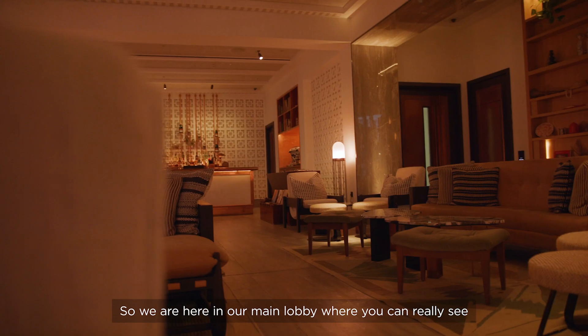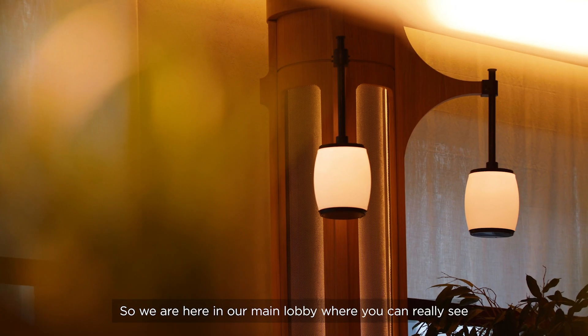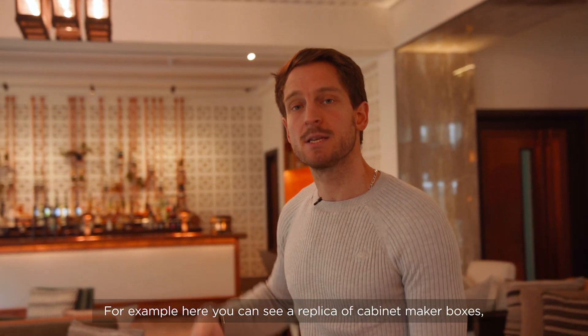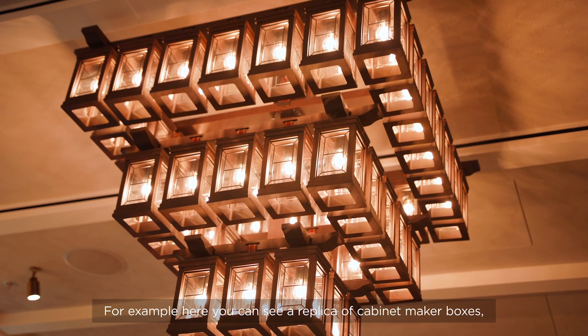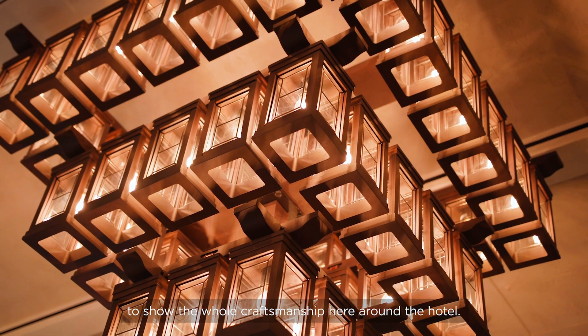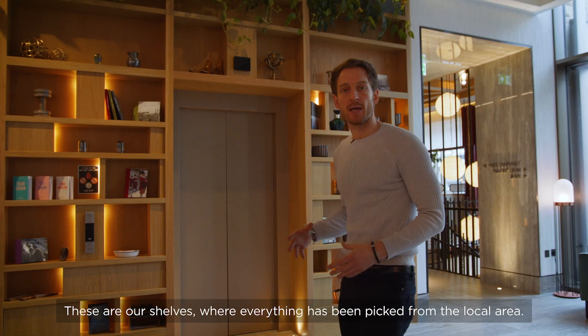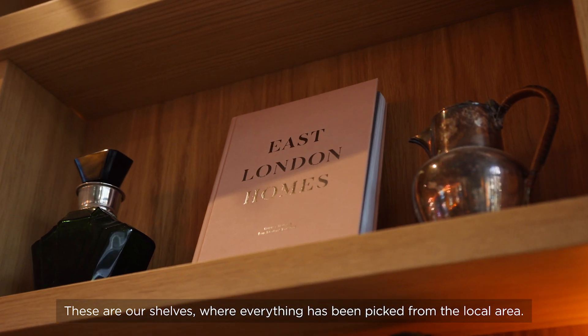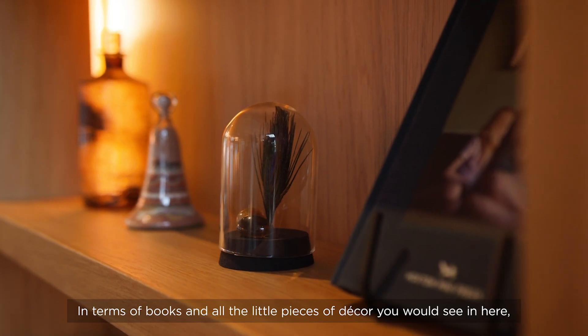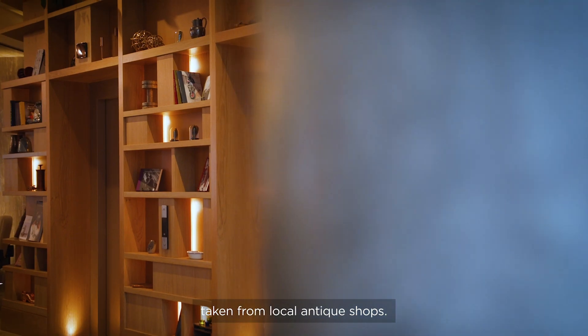We are here in our main lobby, where you can really see all our East London heritage. For example, here you can see a replica of cabinet maker boxes to show the whole craftsmanship here around the hotel. This is our shelves, where everything has been picked from the local area in terms of books and all the little pieces of deco you would see in here, taken from local antique shops.